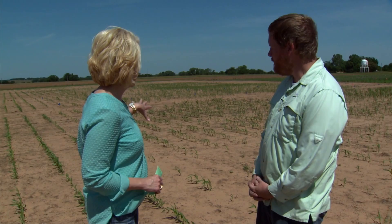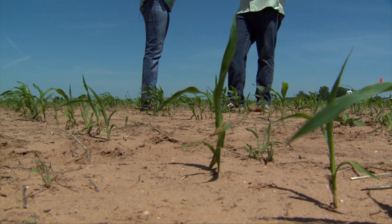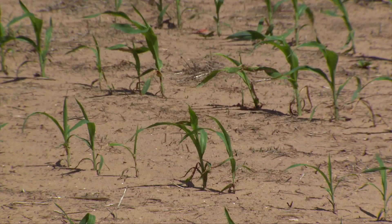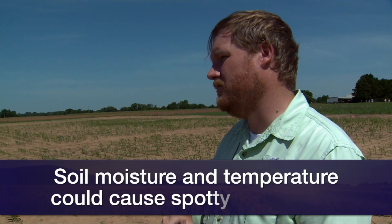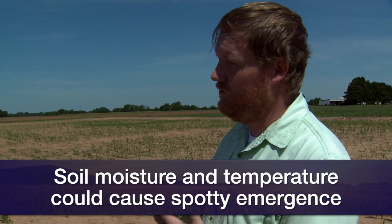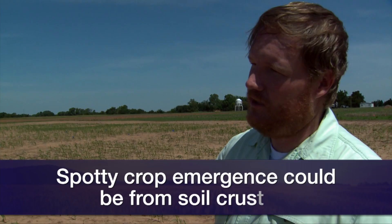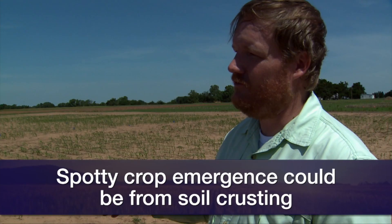Tell us about what's happened in this field — it's a little spotty. What we have in this field is something we've had across the state: spotty stands. This could happen due to variable soil temperature and soil moisture, which has caused some of the crop to do really well and some to still be in seed form. Sometimes in a conventional setting, it's rained really hard and we've gotten a crust — something we always worry about planting right ahead of a rainfall event.